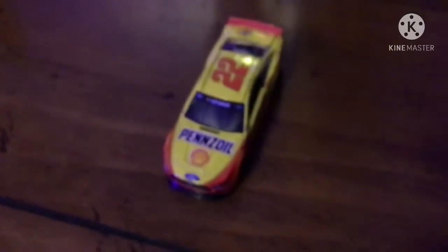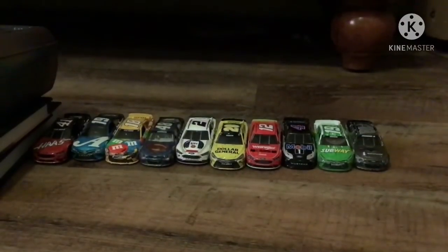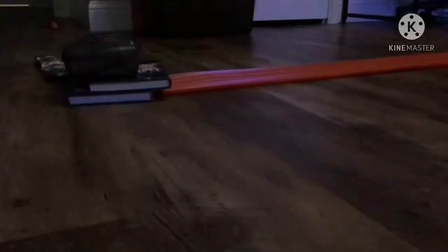Joe Logano wins it and he's now facing Chase Elliott to see who secures the spot in the final four. These are all the remaining drivers who sadly lost today and will have a chance in the next three tournaments. Here comes the finals!